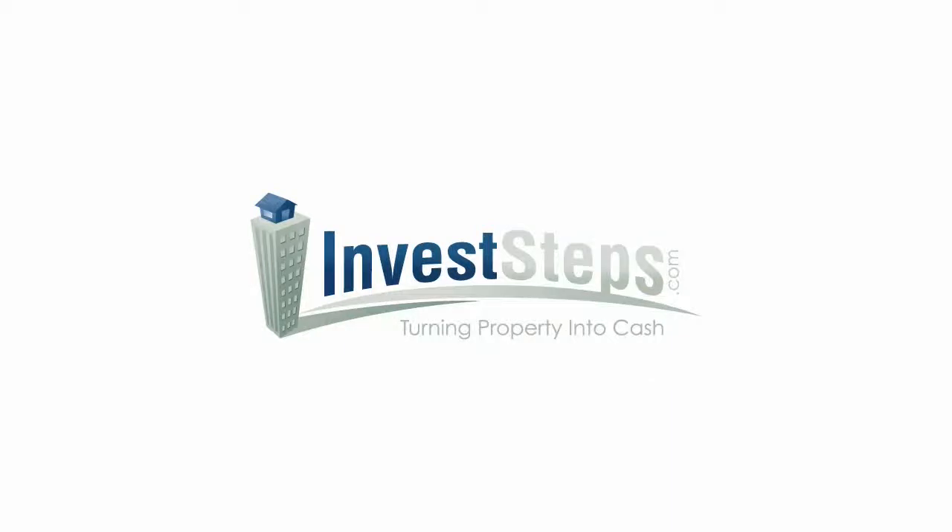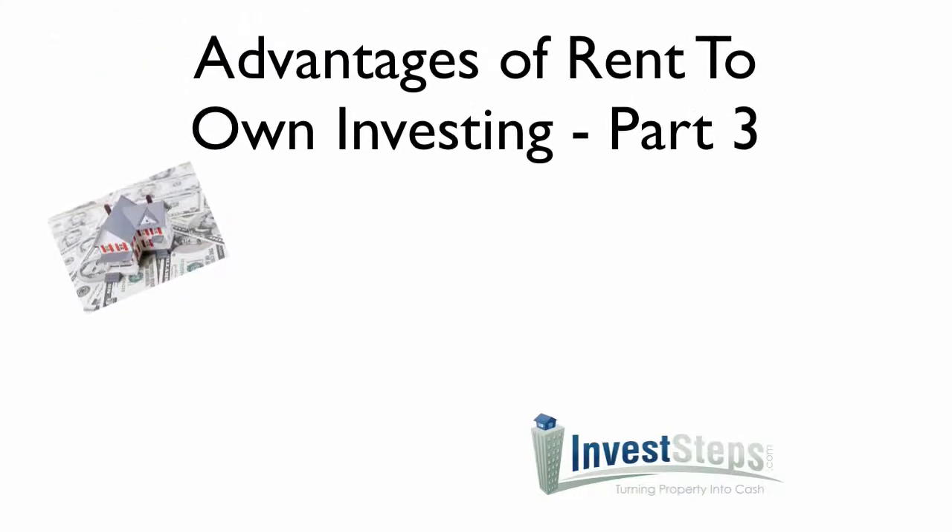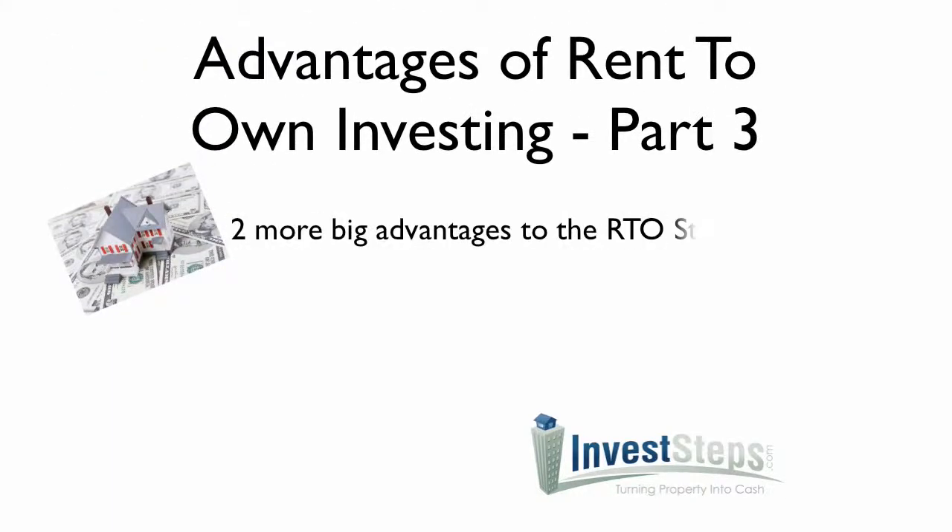Hi, Bill Ross here with InvestEps, and today I have for you part three of the advantages of rent-to-own investing. Part three includes two more big advantages of the RTO strategy.